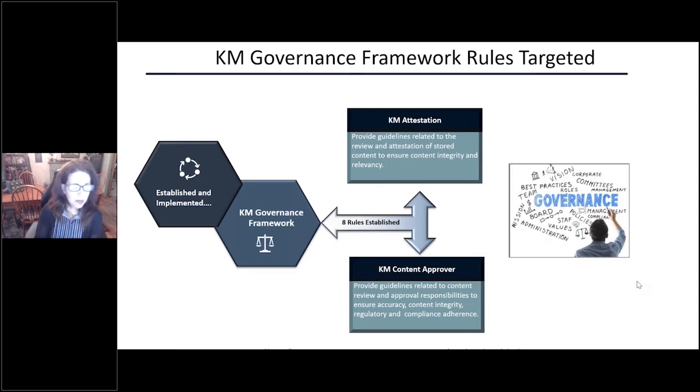The KM approver is responsible to make sure that before content is published, it should be published — they're doing that final review and approval of content. We wanted to make sure that we automated that process so it was easy for them to approve content.